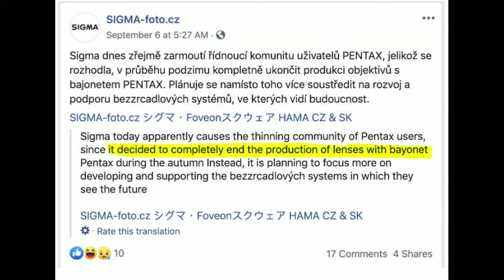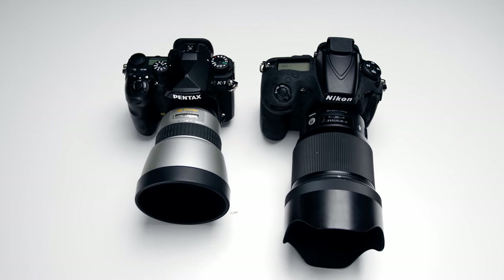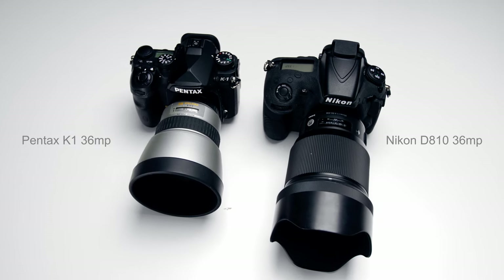Sigma is not making any more lenses for Pentax. Hopefully in this review, we'll be able to see what is the current offering from Pentax and how well it holds up in today's current market. In this test, we'll be using a DA10 and also the Pentax K1. So without further ado, let's begin.